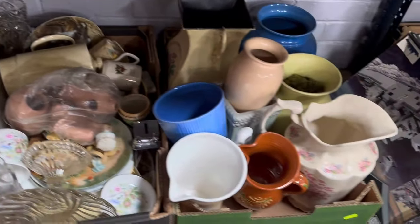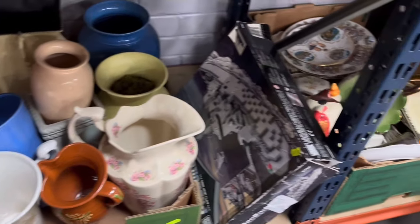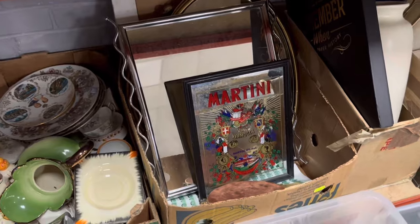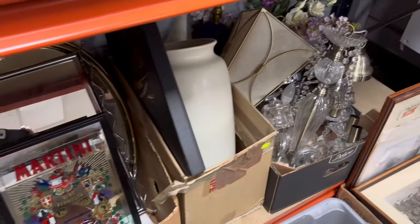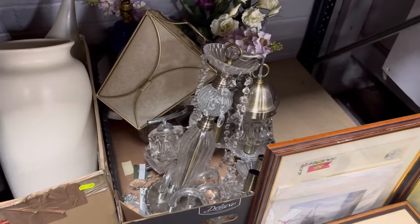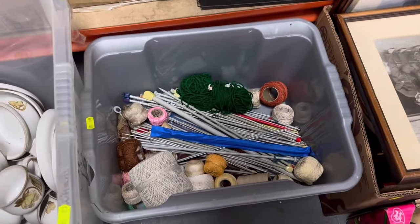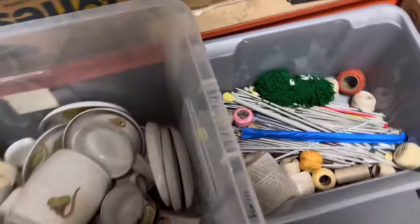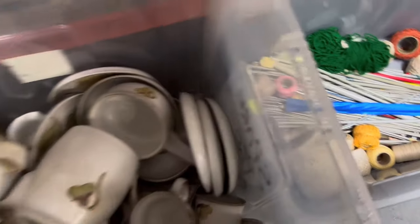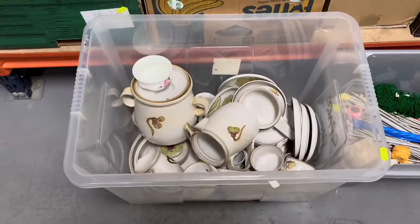We've come down a level and we've got a load of coloured glass, some more brassware, more pottery in banana boxes, and look at all those big jugs. There's a box of mirrors including an old Martini mirror, more pottery, some fantastic light fittings and light shades, boxes of pictures, more boxes of pots. And if you're a crafter, there are knitting needles. This big tub is full of Denby.